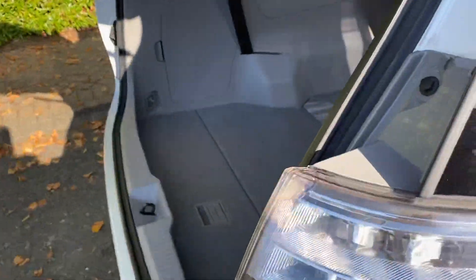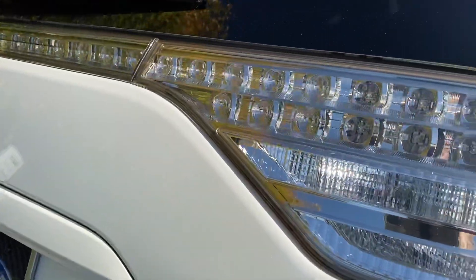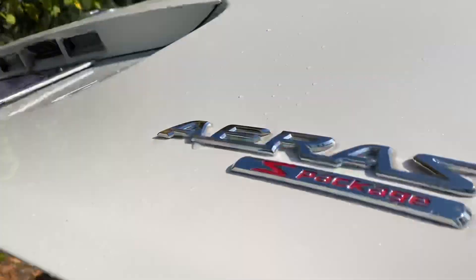I'll go into the back first. It has the clear lenses on this car, rear camera, and it's badged as a Type S.